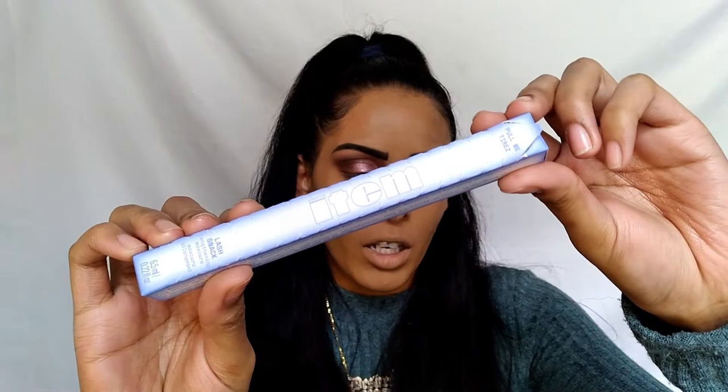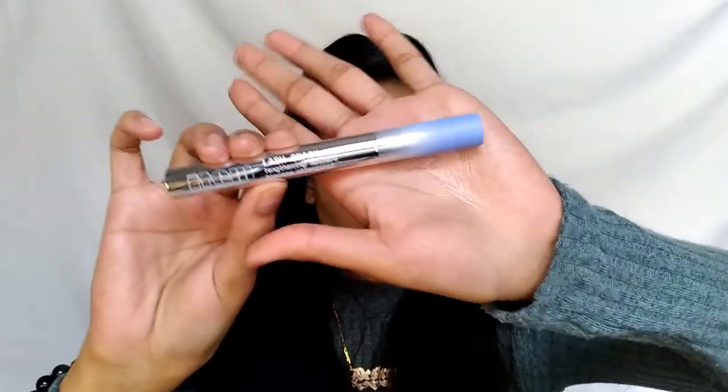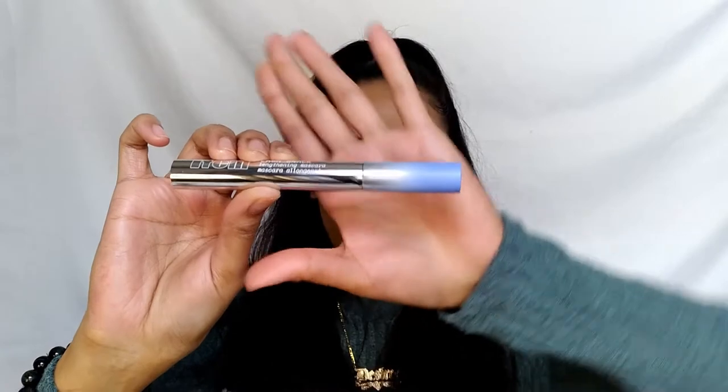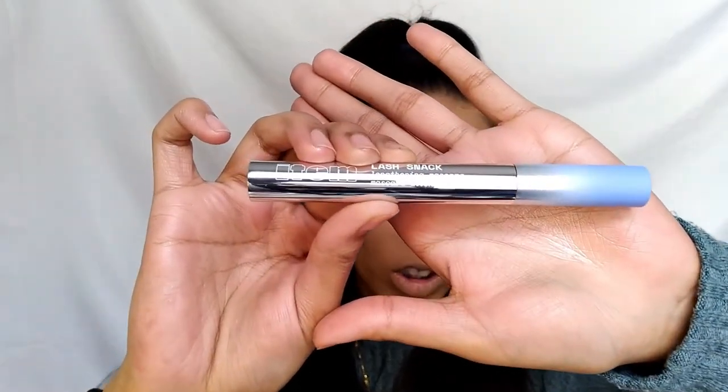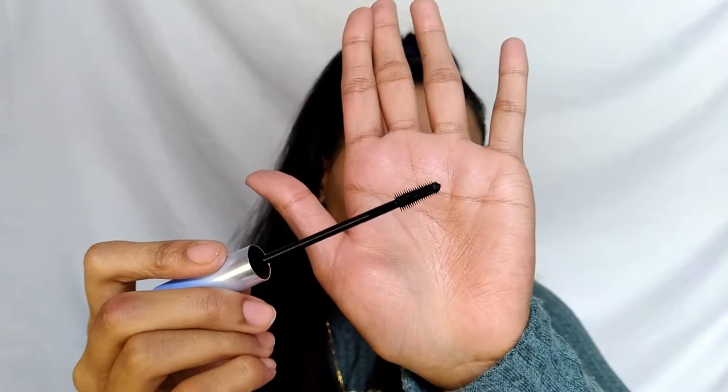The unique micro wand and exclusive formula complex naturally enhances every single lash for three times the volume. I love castor oil — I even have a big bottle from Wow Skin Science, and I'll leave my affiliate link in the description. Castor oil is great for eyelashes, eyebrows, hair, nails, and cuticles. This mascara comes in the shade Midnight Mood, and the packaging is stunning — a matte blue top that melts into an ombre white and silver chrome. The wand is noticeably short and skinny.